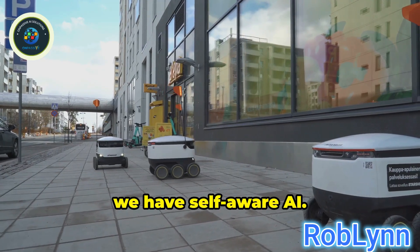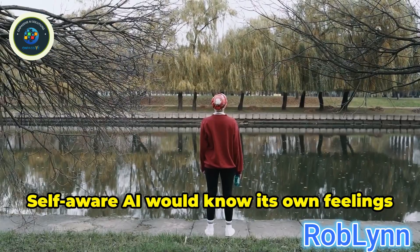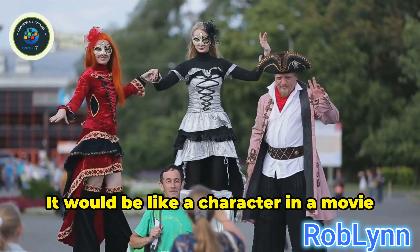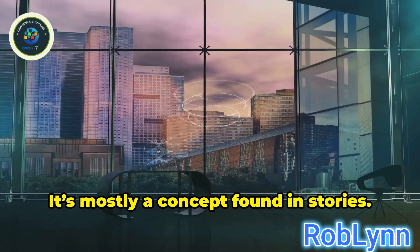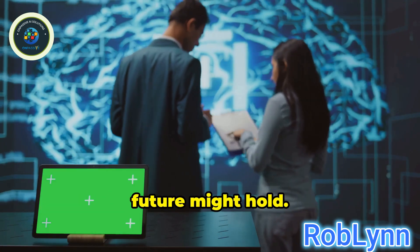Finally, we have self-aware AI. This is the most advanced kind. Self-aware AI would know its own feelings and thoughts — it would be like a character in a movie that knows it's in a movie. Right now, we don't have this kind of AI. It's mostly a concept found in stories, but it makes us think about what the future might hold.